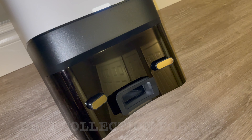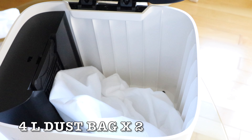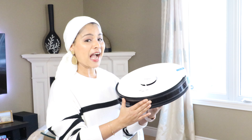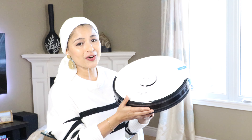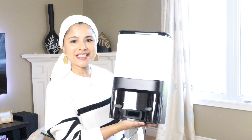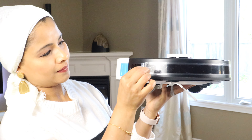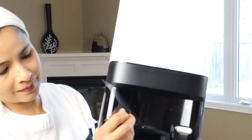There is one more item in the box — here is the auto empty dock. Here are the charging contacts; when the vacuum cleaner comes in contact with this, it will start charging. And here is the dust collection port. Inside the auto empty dock, here is the dust bag — this is 4-liter capacity already installed, and it also comes with an additional dust bag. I'm absolutely loving the design.